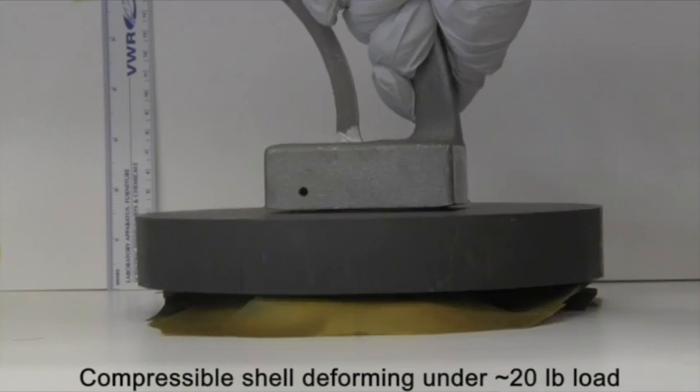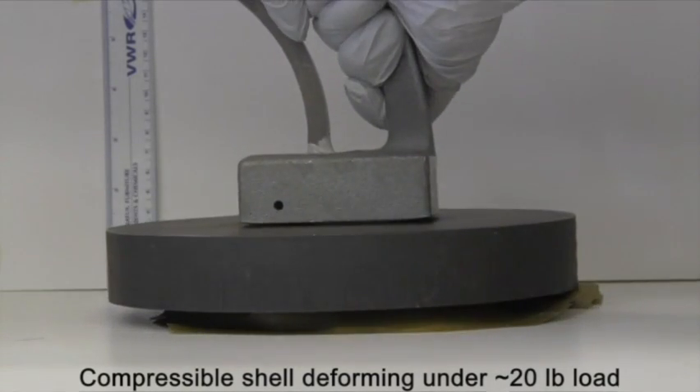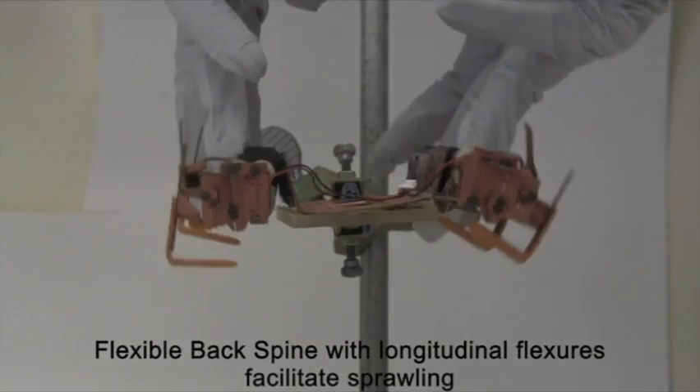So they said, let's make a robot that works just like a cockroach. It's a palm-sized robot and it can compress 50 percent — not a quarter like the cockroach.